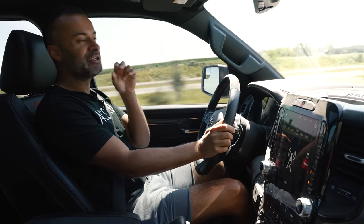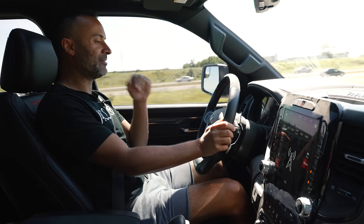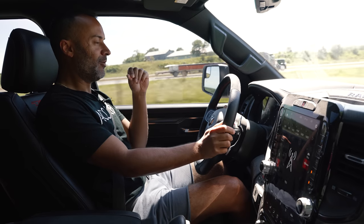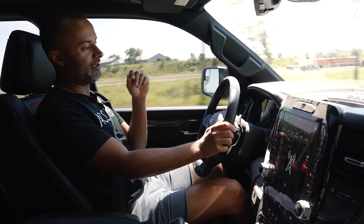And when I said green, green, green — I meant amber, amber, amber and green. Wow. This is a truck.